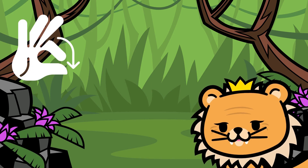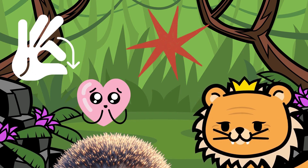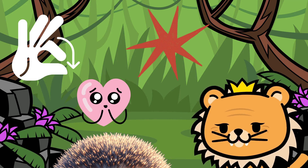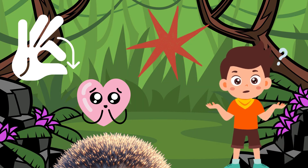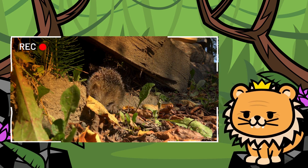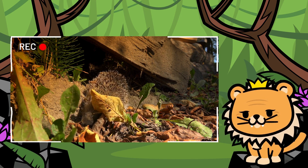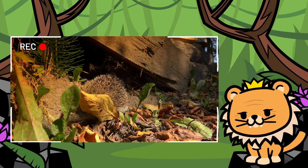Our next friend is small, spiky, and adorable. It has a back covered in quills it uses for protection from predators. Who could it be? Yes! It's the charming hedgehog! Despite its spiky appearance, it's very gentle and friendly. It's always a delight to encounter one during our jungle walks.